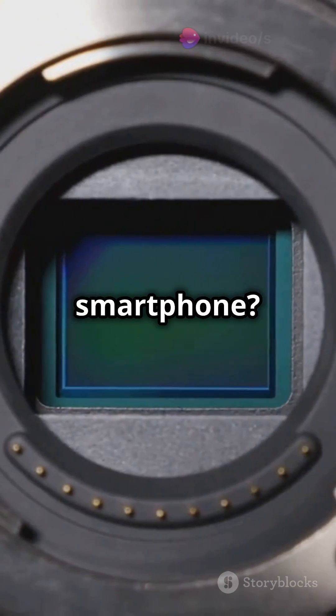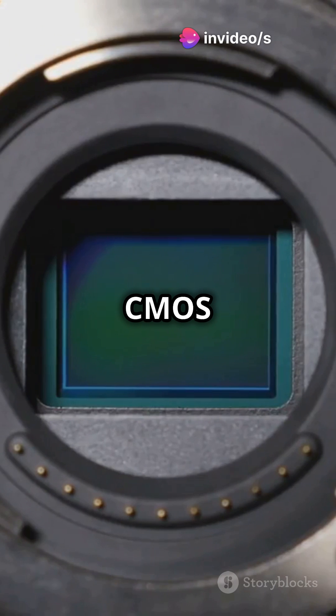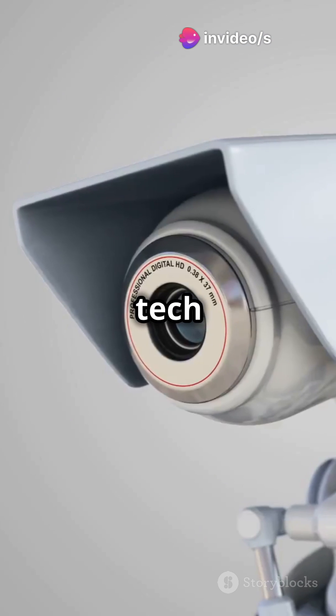Yes, the camera in your smartphone was developed with NASA's miniaturized CMOS sensors. These tiny tech marvels also power your security cams and dash cams now.